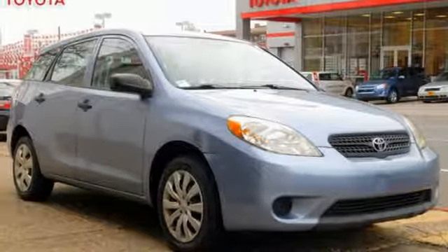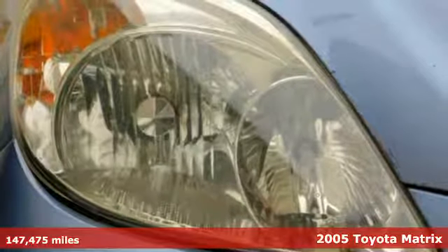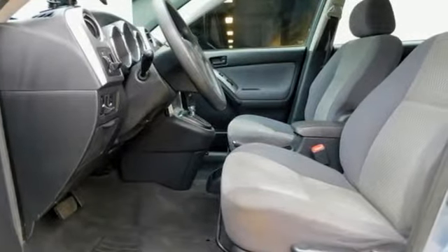Here's a 2005 Toyota Matrix. Sporty style, exceptional versatility, and well-suited to carry your cargo. And with features like these, every drive is a pleasure.